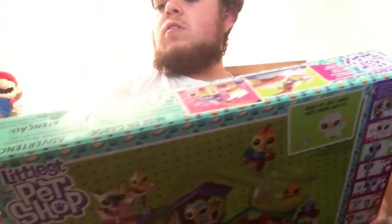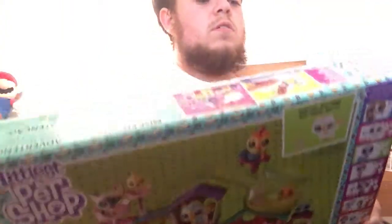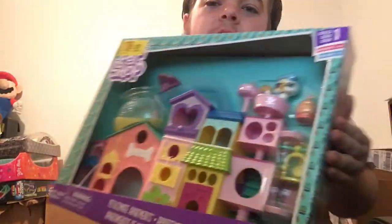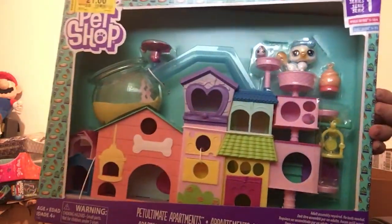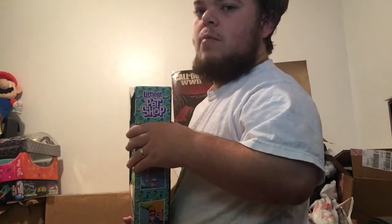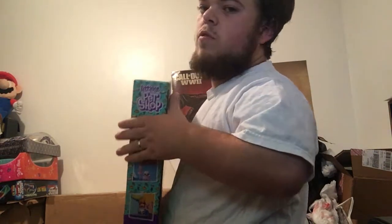One thing I got was a Pet Shop Series One. I paid $21 for it — it was originally $21.98. It's basically a pretty cute little doggy and stuff, looks pretty neat for a little girl. I forgot exactly how much it sells for on Amazon.